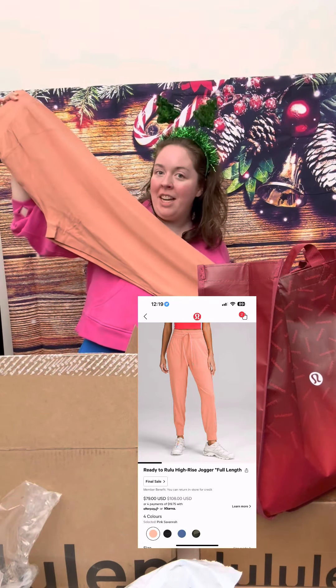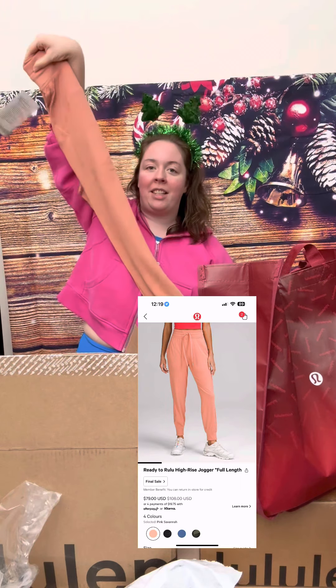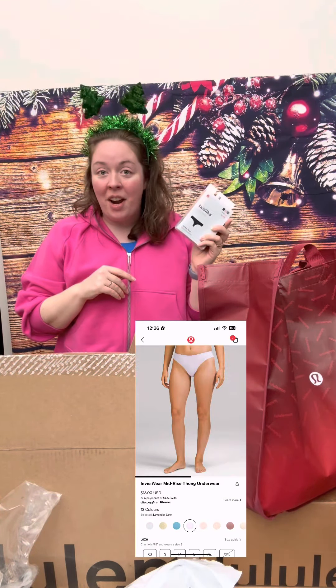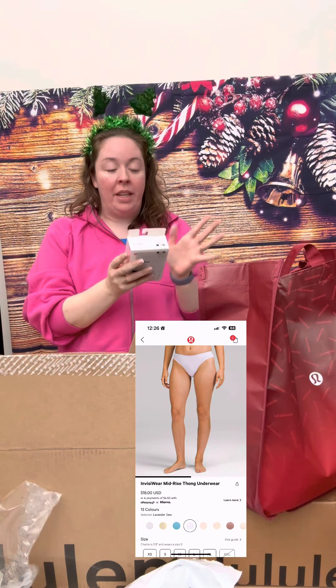I have a few of these in different colors. They're so soft, really great, comfortable, relaxing jogging pants. Next up, Invisiwear underwear — I've actually not tried this one. This is the one that's supposed to have no seams, so I'm really excited to try it.